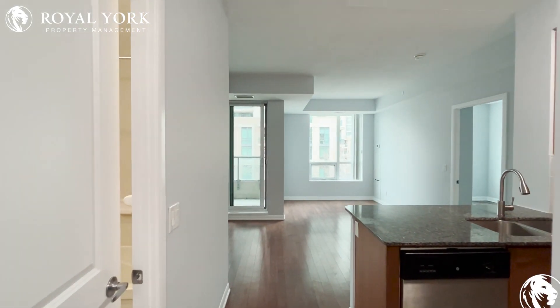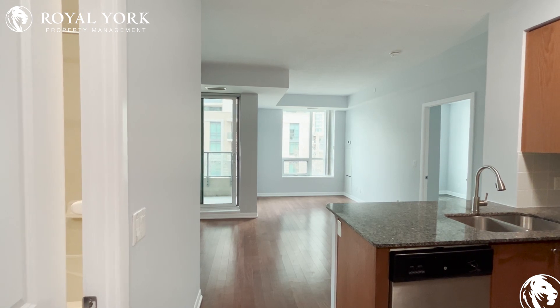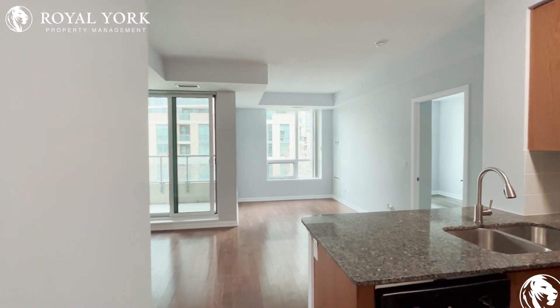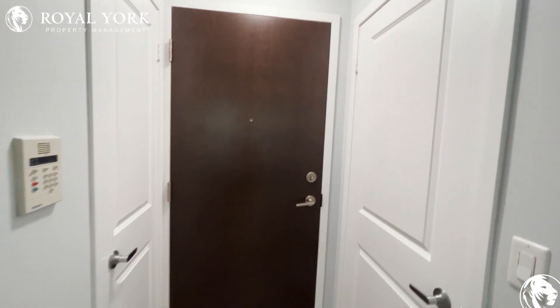Hello and welcome to unit 211 located at 215 Sherway Gardens, Etobicoke, listed by Royal York Property Management for lease. This is a one bed, one bath property — this is the entry to the unit.